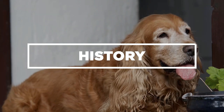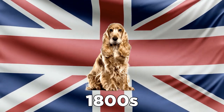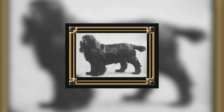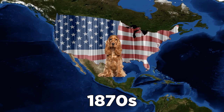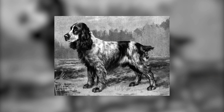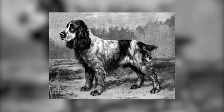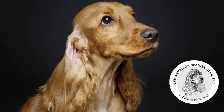The Cocker Spaniel is believed to originate from England in the 1800s. Sir James Farrow of the Oboe Kennel prides himself for breeding the very first Spaniels. It wasn't until the 1870s that Americans took an interest in the breed and brought it into the United States. Since then, breeders and enthusiasts wanted to create a smaller version of the England Cocker Spaniel, but retain the sporty and agile nature of the original breed. Finally, Sir James Watson and Clinton Wilmerding founded the American Spaniel Club in 1881 to continue perfecting the breed.